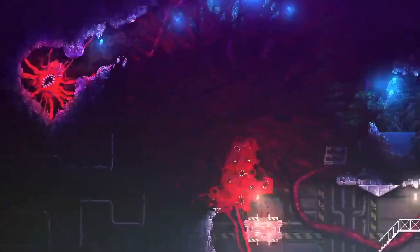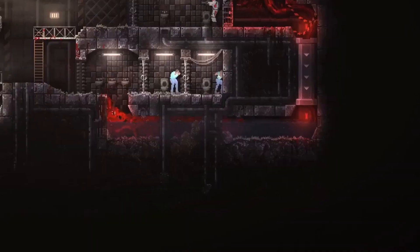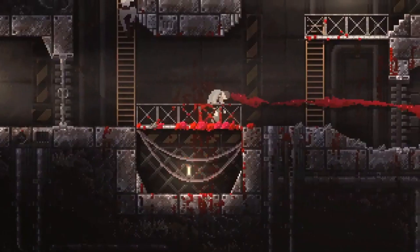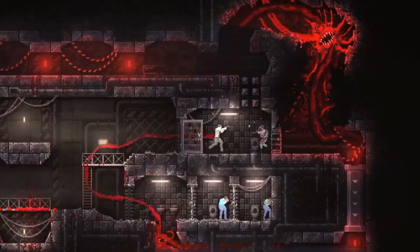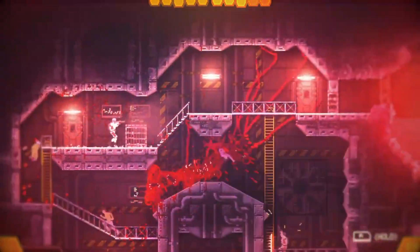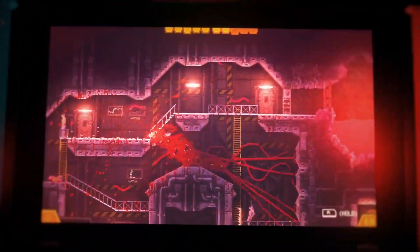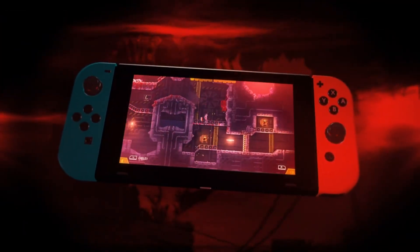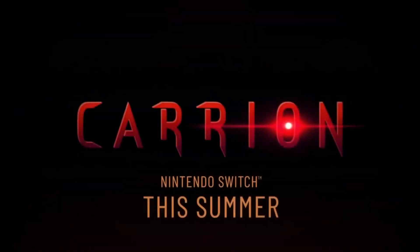If you're curious about how the game plays, I would highly recommend checking the demo on Steam. They have a free preview demo that you can check out and get a feel for whether you like it or not. What are your feelings on Carrion for the Nintendo Switch? Have you had a chance to try the demo? Please share your thoughts below on how Special Reserve is handling the physical release. If this video helped you out, please subscribe and hit that like button. Thank you for watching.